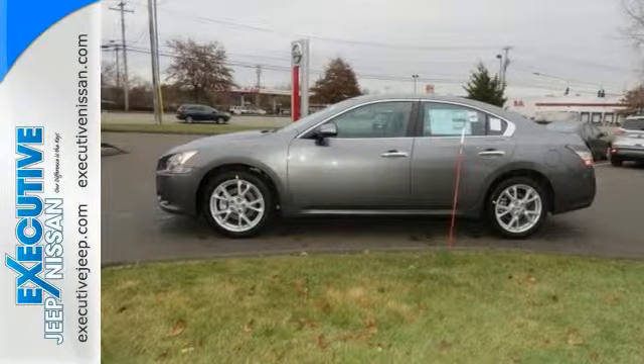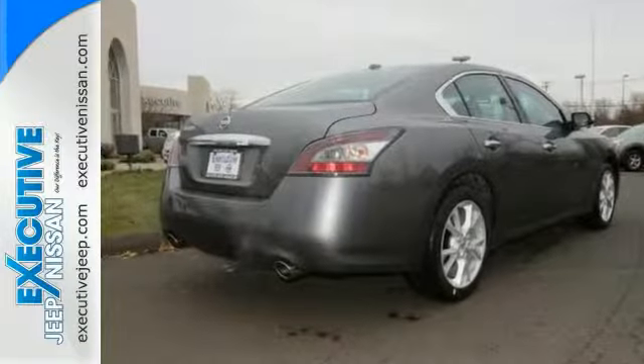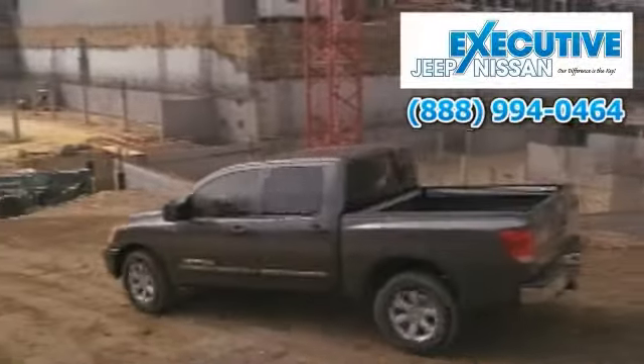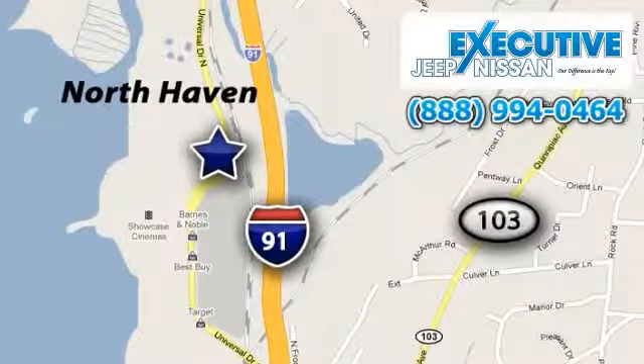Take home the luxurious driving force known as this Nissan Maxima today. Your complete satisfaction has always been our first priority. Call or stop in to Executive Jeep Nissan today. We're conveniently located at 900 Universal Drive in North Haven, Connecticut.